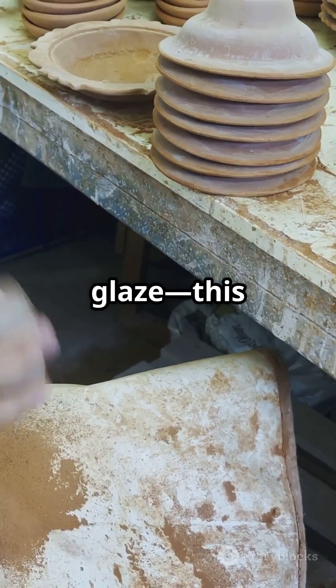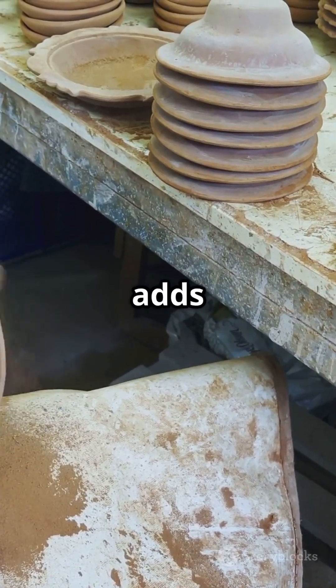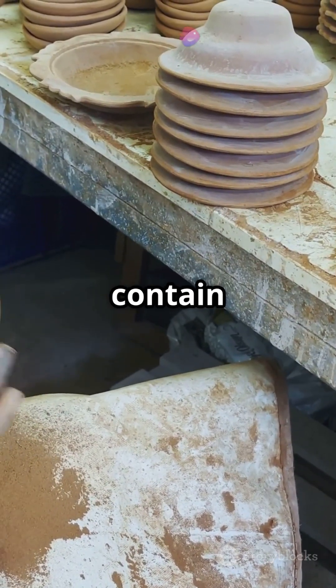To finish, we add a glaze. This makes it stronger, waterproof and adds colour. Some glazes even contain gold or platinum.